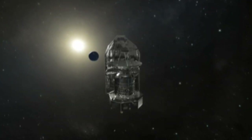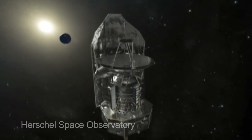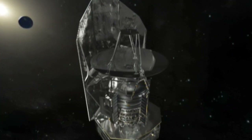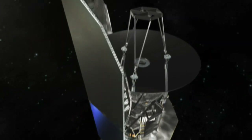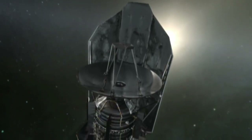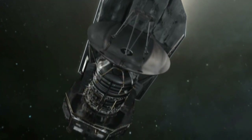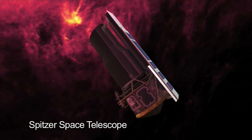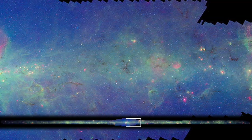Today, spacecraft and orbiting telescopes join ground-based observers to learn more about our galaxy. ESA's recently launched Herschel mission will explore the earliest stages of star and galaxy birth in the universe, and will help answer questions about how our own Sun and Milky Way galaxy came to be. The Spitzer Space Telescope created the most detailed infrared picture of our galaxy ever made.